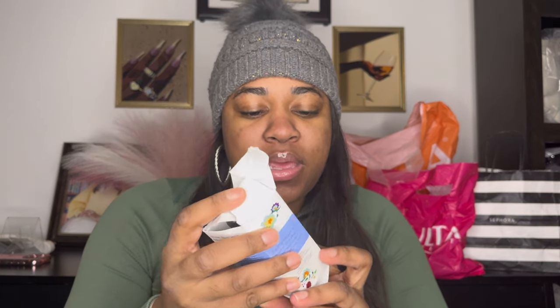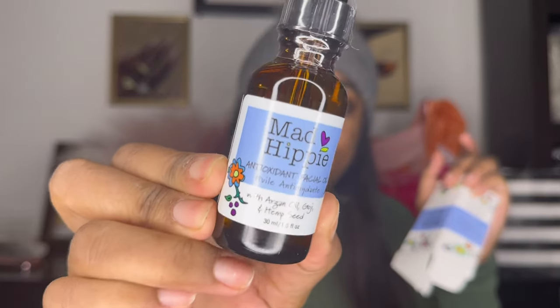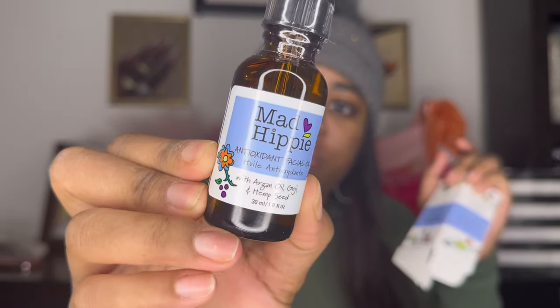I got some facial oil by Mad Hippie. I haven't tried this yet so I can't tell y'all if it's worth the buy, but I will be trying it.